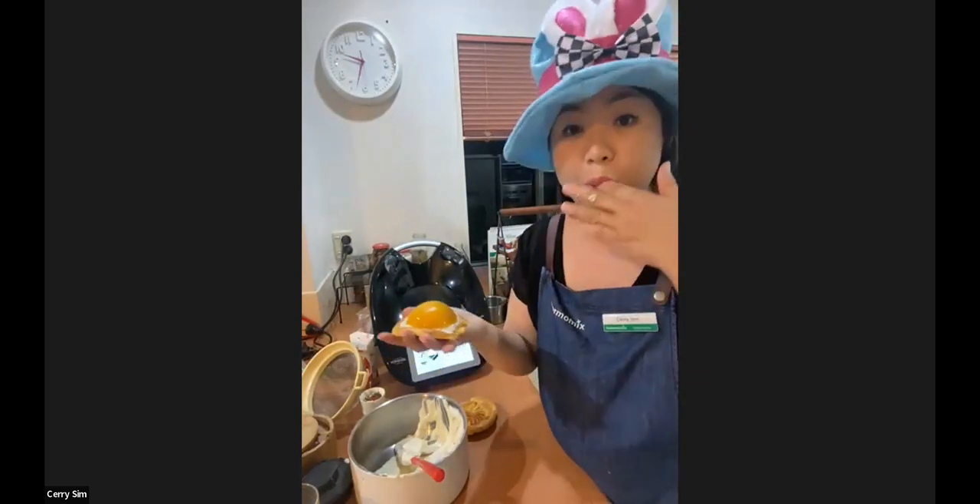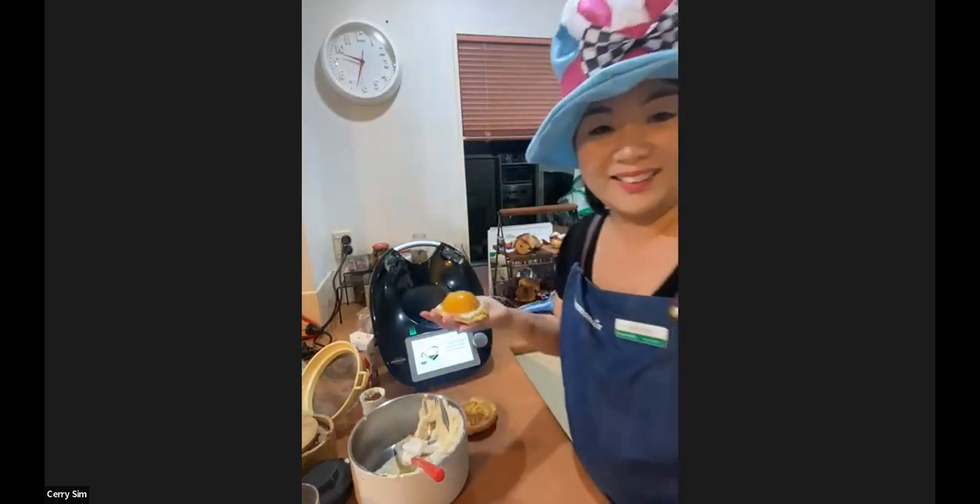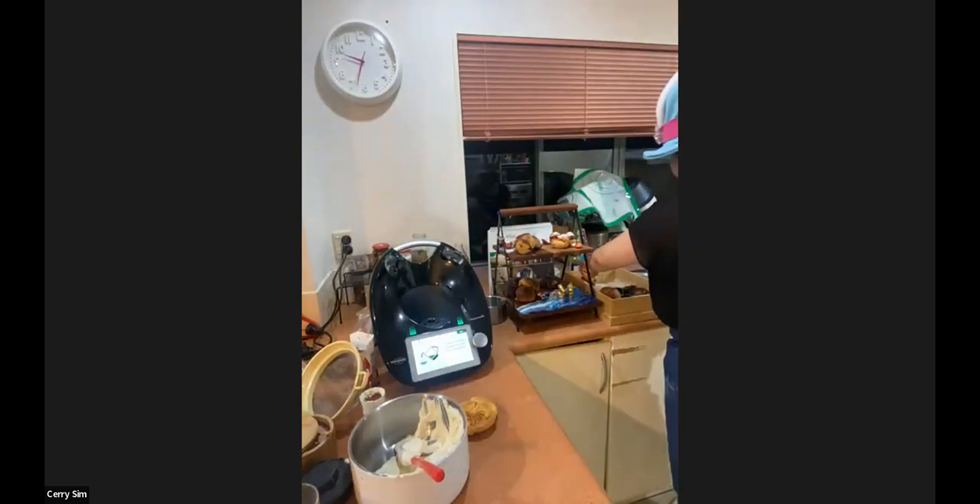I'm going to let Kerry keep going with that and head over to Lisa for our very last recipe. Lisa, introduce yourself — this is a short one, luckily. We're going to run about five minutes over, guys.